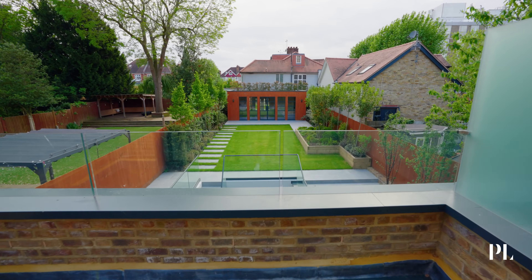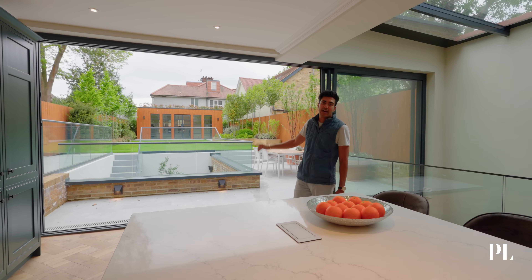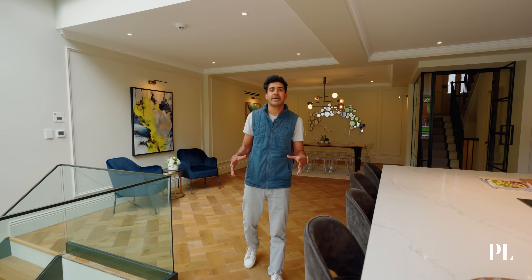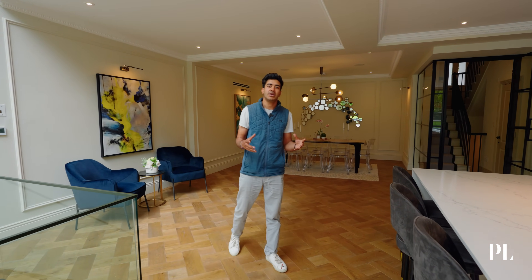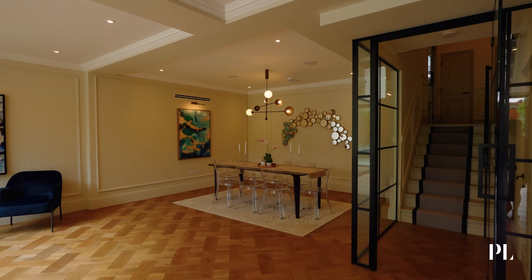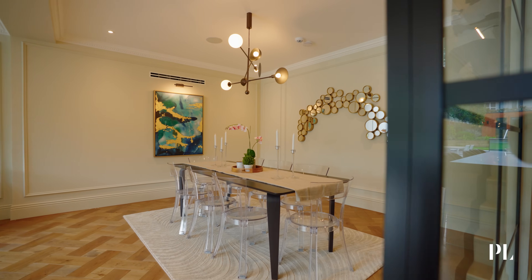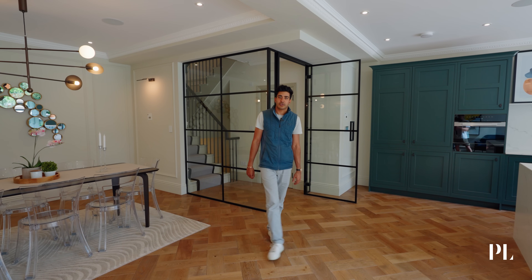Behind me you can see our expansive terrace which leads out to our 100 foot garden and our garden room at the back. Because we've got such a large space here, we've kept and designed with flexibility in mind. At the moment we've dressed the space as a grand dining area. We could have the dining table closer to the sliding doors and this area as a snug — perfect for a family with young children.